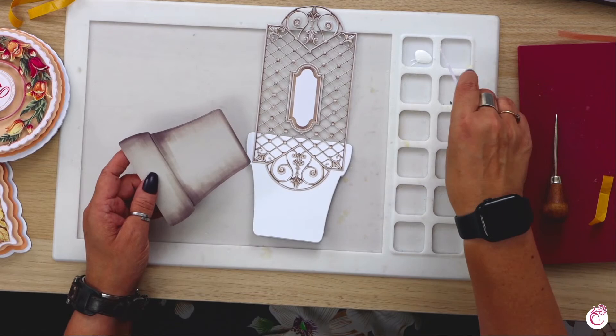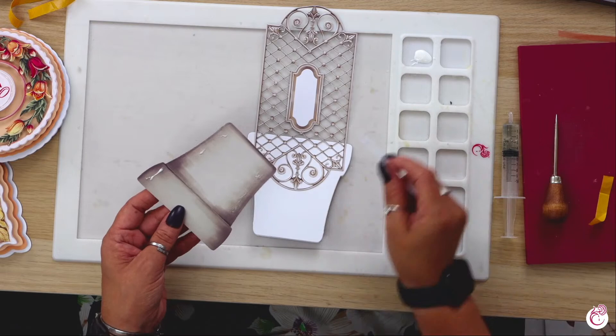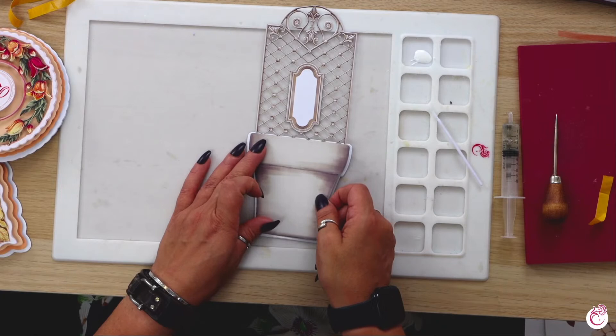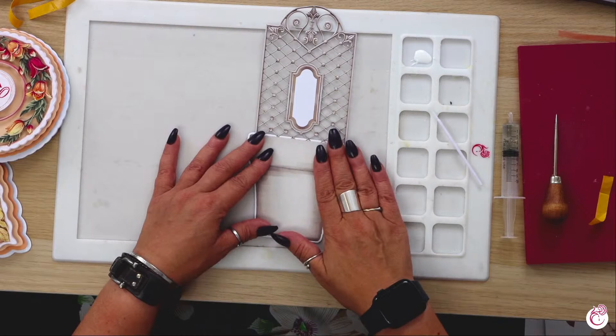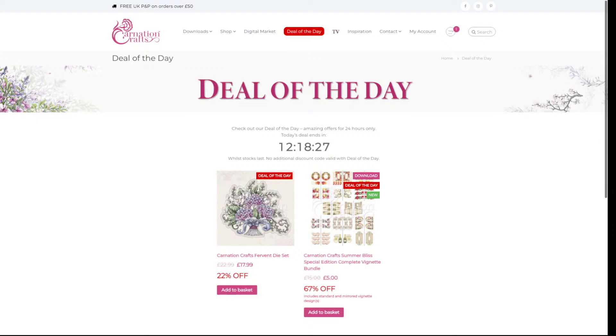One of the mistakes I used to make a lot when I first started card making is I would know I wanted the trellis to go behind, but I was so excited to get the vignette on - we get into habits, don't we? Just to remind you, you can get these gorgeous vignettes from the Carnation Crafts website from the section that says deal of the day. They're only five pounds today - I don't know how much they're going to go up to, but certainly won't be that cheap in the future. They'll be what? £15 - so you're saving a tenner today. And we've got a YouTube question: does Carnation sell the adhesive spray for mirrored vignettes?